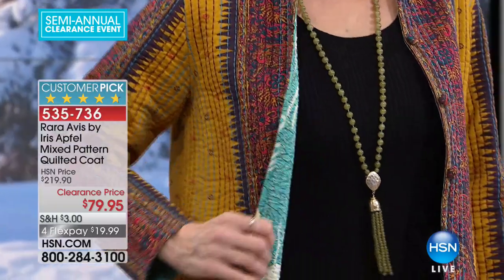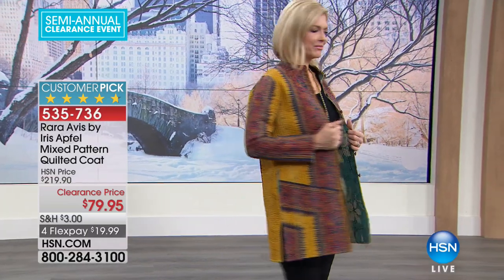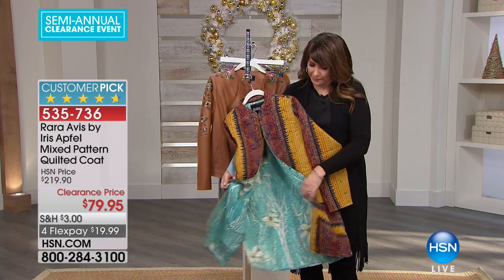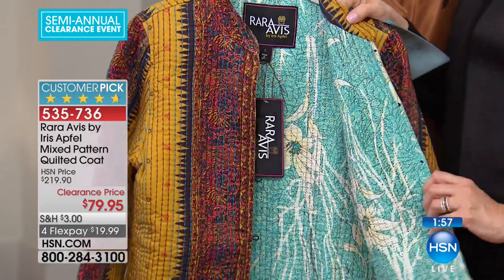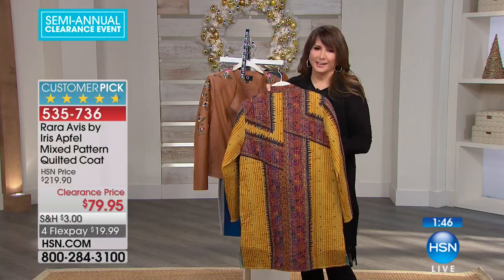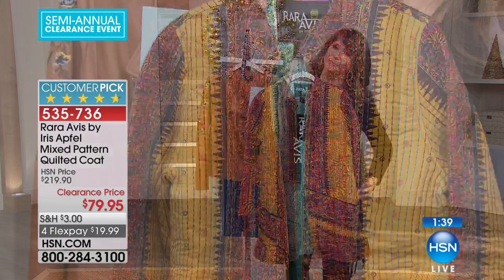I could probably find this in India — my mom traveled to India a lot and had a coat very similar to it. She got so many compliments. She was truly boho chic before boho was chic. She would wear something like this in Manhattan and everyone loved it. When she wanted to look truly different and original, she would wear something like this from India. Rara Iris has brought it to us here at HSN with her true sensibility of style and design.